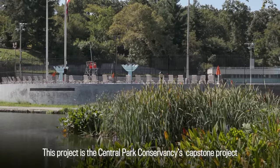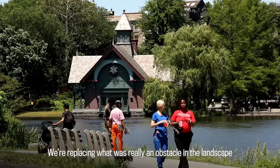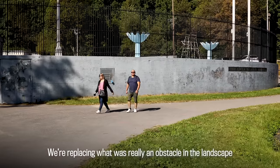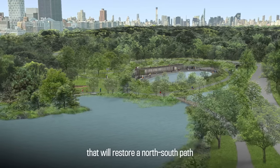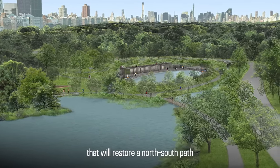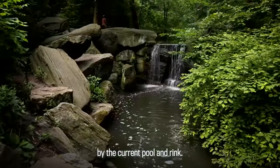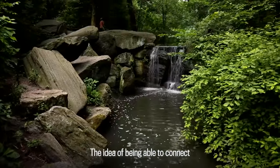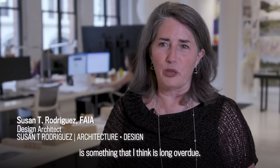This project is the Central Park Conservancy's capstone project to restore the northern part of Central Park. We're replacing what was really an obstacle in the landscape into a beautiful new pool and ring that will restore a north-south path and a stream that had been blocked by the current pool and ring. The idea of being able to connect the rest of Central Park to the community is something that I think is long overdue.